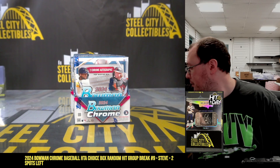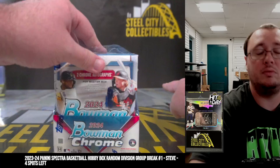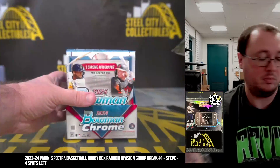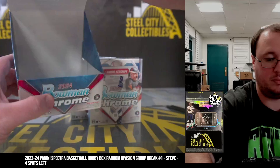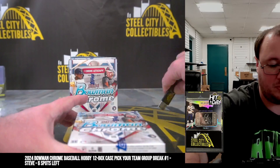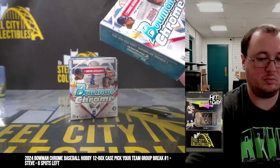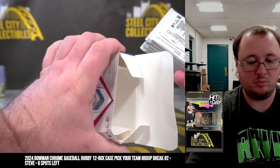This break is for Christian. We have two 2024 Bowman Chrome Baseball Hobby Boxes. Good luck, Christian.